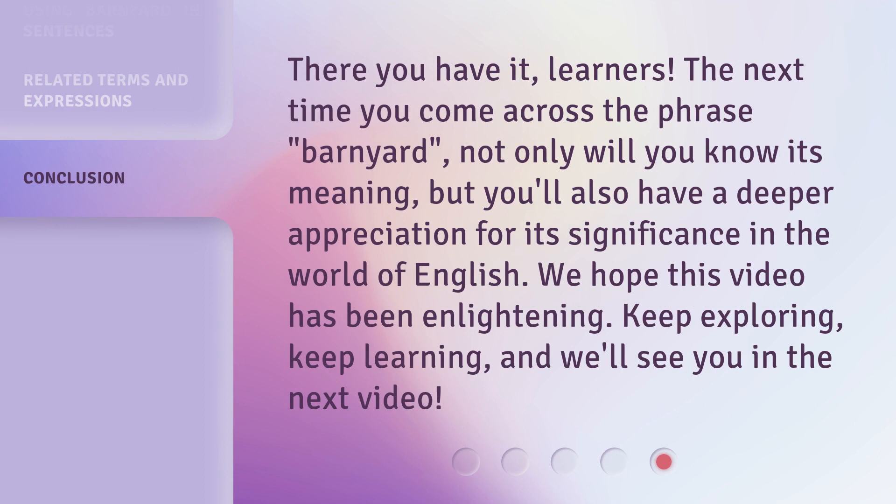There you have it, learners. The next time you come across the phrase barnyard, not only will you know its meaning, but you'll also have a deeper appreciation for its significance in the world of English. We hope this video has been enlightening. Keep exploring, keep learning, and we'll see you in the next video.